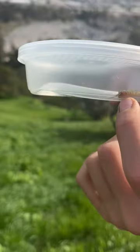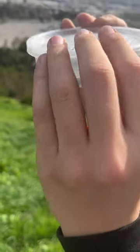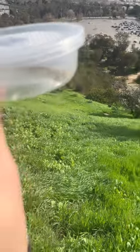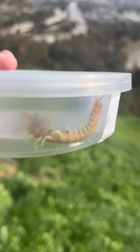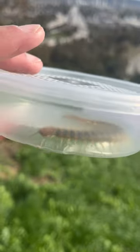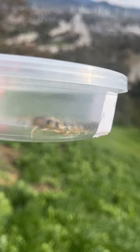You can see the forcipules. They're not actually fangs — they're modified legs which inject venom. That's a big one, too. This is part of the Scolopendra family, which means it's a giant centipede. It's the biggest thing I found here.